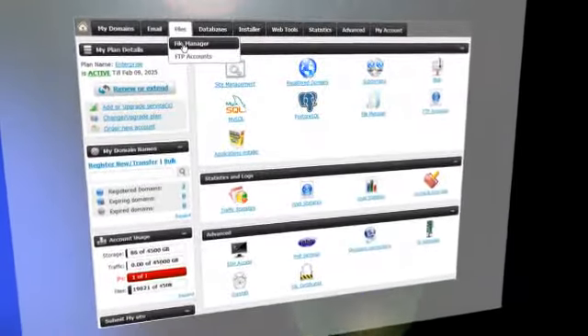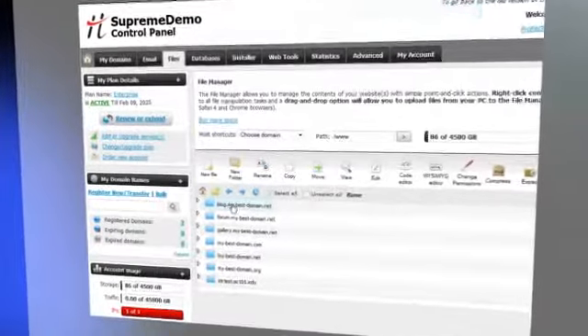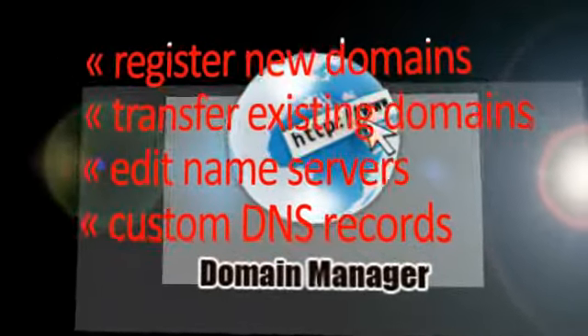Quick controls, right-click context menus, and drag-and-drop options will make your site management tasks easy. With the domain manager tool, you'll be able to register and transfer as many domains as you need, edit their name servers, and set custom DNS records.